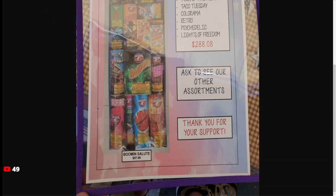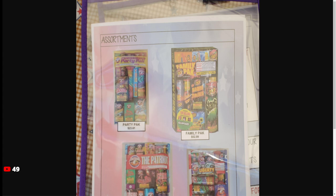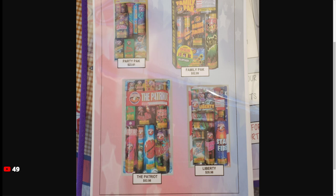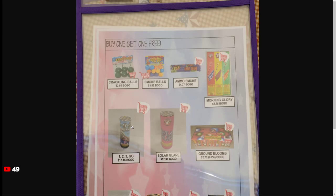Some of the assortments aren't really worth it because they're mainly TNT assortments. The Family Pack straight up has TNT on it — $52. Liberty — not worth it. None of the assortments are worth it.